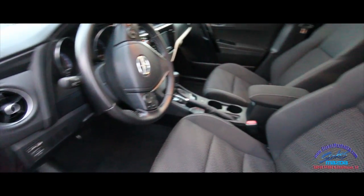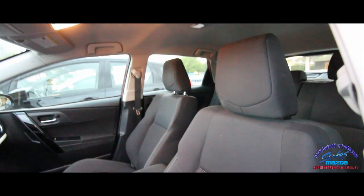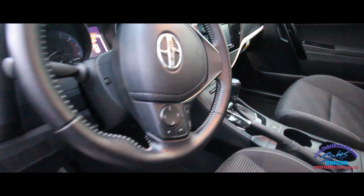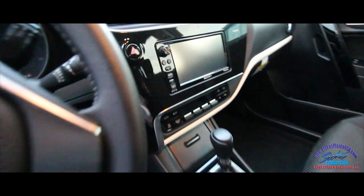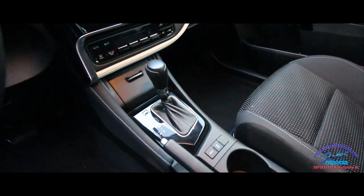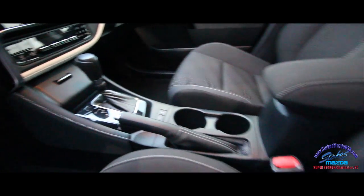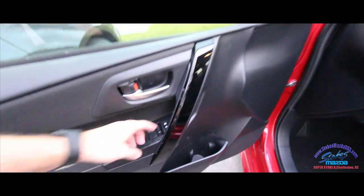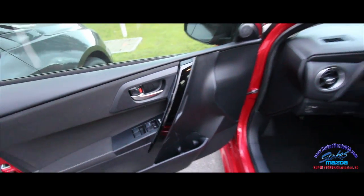Good looking sporty interior with the Scion iM — lots of headroom up top, and this is just a good looking vehicle. Nice big display screen. It looks like a manual, but it actually is an automatic transmission. USB and auxiliary ports, all that good stuff that you're looking for — the Scion can definitely offer you that.